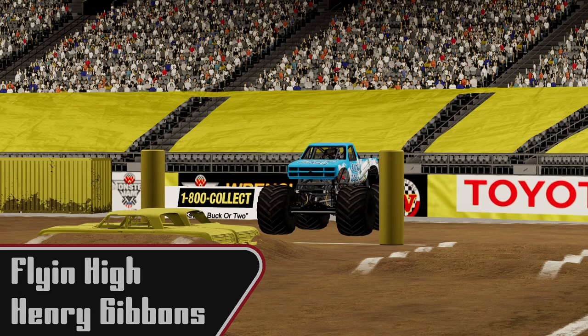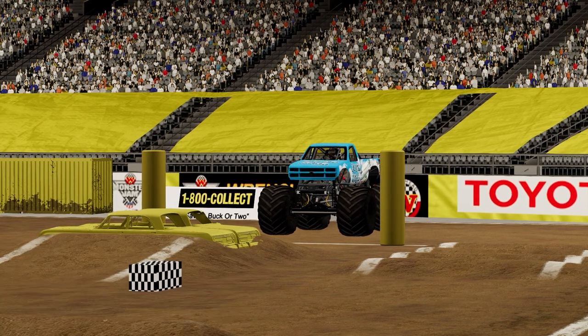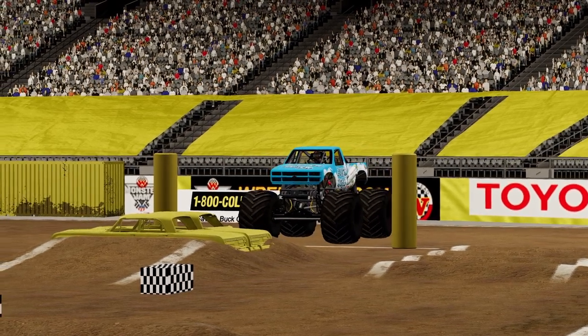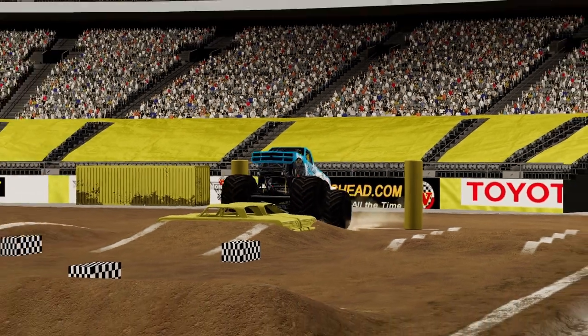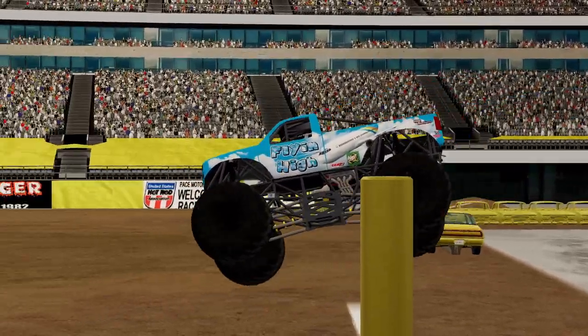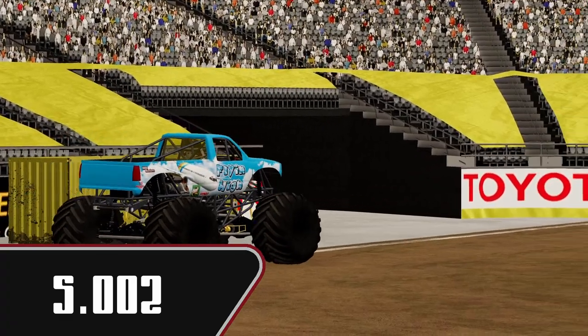Not a bad run. Next we're going to have Henry Gibbons in Flying High. I would suspect this to be a relatively quick run. Gets staged up and we're off, over the cars. Smooth, good air. A little bit of a turn off there. 5.002, so he will take the lead from High Voltage.